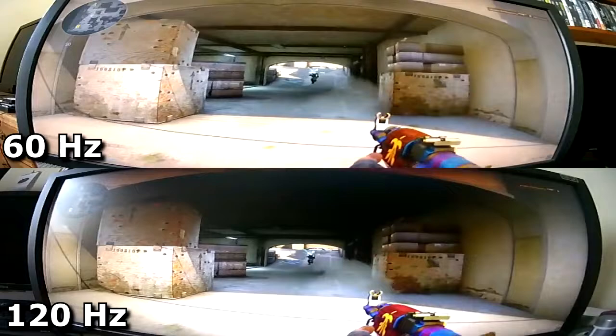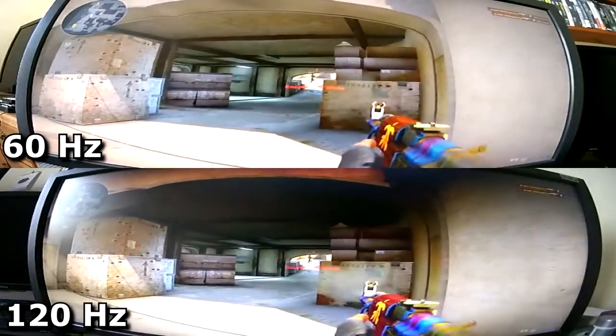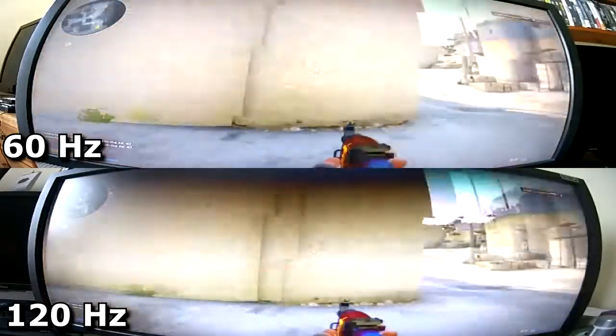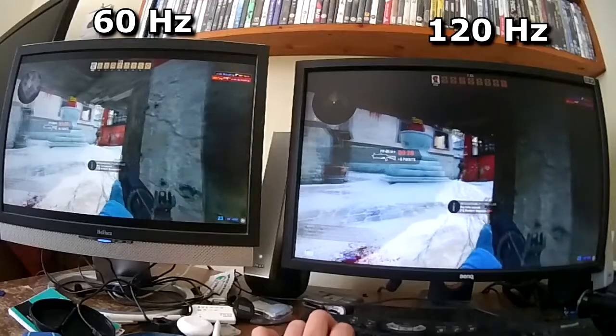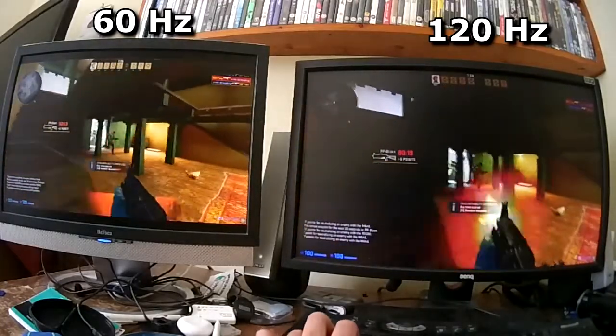I have tried to include clips that show movement, since it's when the screen is panning that you can see the difference most noticeably. Perhaps the most surprising thing is how obvious the screen tearing is on the 60hz monitor. A lot of the muzzle flashes almost stop halfway down the screen where new information has arrived. Enabling vsync would remove this.